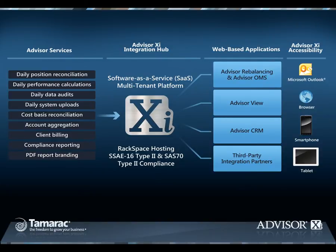AdvisorXI, the third generation of Tamarac's integrated RIA platform, delivers meaningful cross-product integration in a web-based, custodian-agnostic solution. While components of AdvisorXI can be purchased separately, let's look at the entire solution.